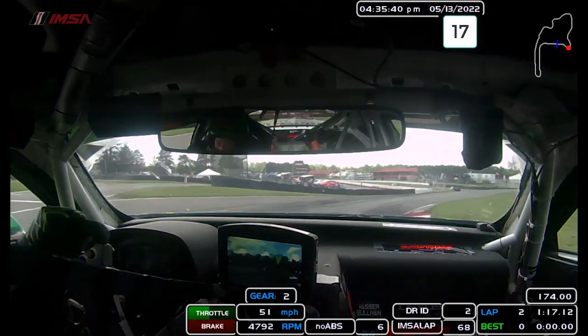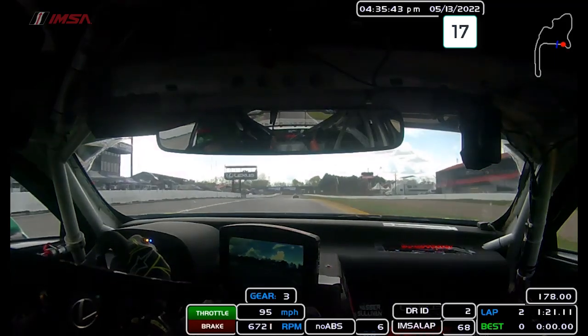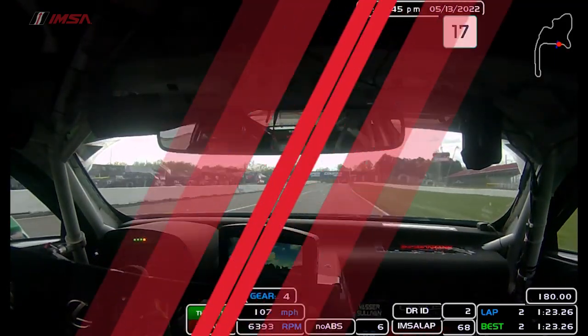Turn 12, long duration corner. Big bump on exit — see the car moving up and down there. Hard on the gas. That's a lap around the Mid-Ohio Sports Car Course.